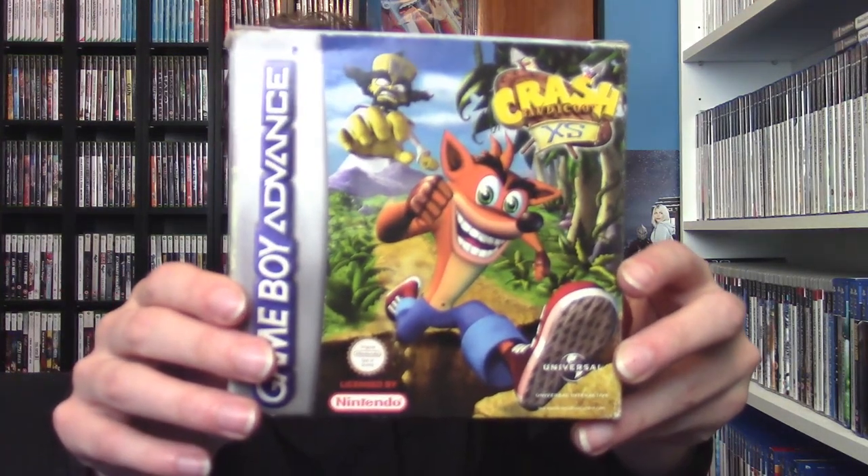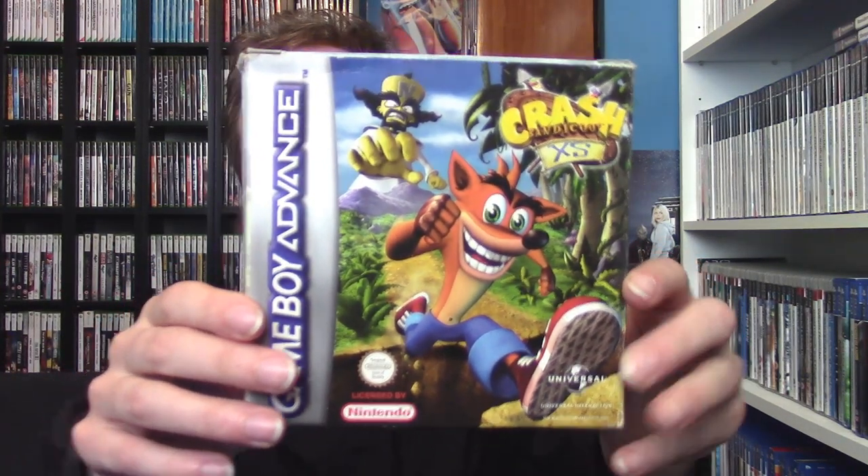From Harry's Toy Chest in Truro I picked up Crash Bandicoot XS for the Game Boy Advance. I believe this game is known overseas as Crash Bandicoot The Great Adventure — it's its own game with different gameplay to the PlayStation 1 version. Very excited about this; love Crash Bandicoot, and I didn't have this game so I had to pick it up.